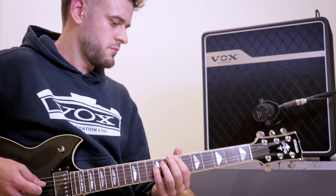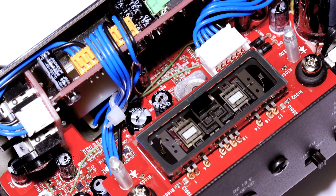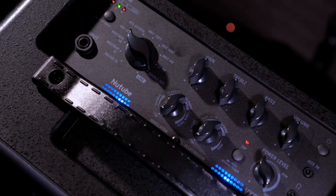What we have is the first breakthrough in tube technology in decades. It's giving us at Vox the opportunity to design products which no one has been able to design in this way before.